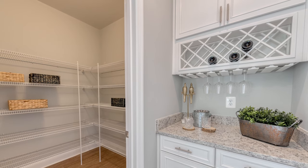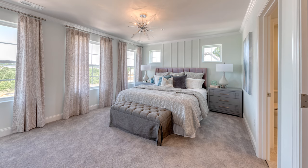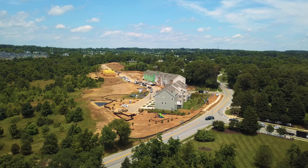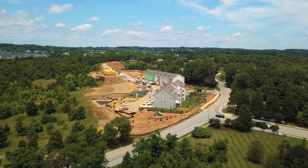You've got to come check out Trotter's Knoll. They're selling fast and they'll be sold out soon. Lennar's Trotter's Knoll is open every single day, conveniently located right off of Old Montgomery Road.